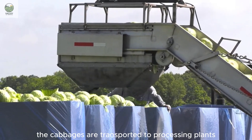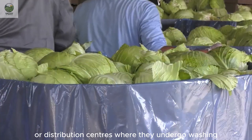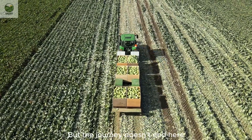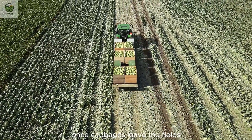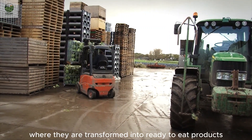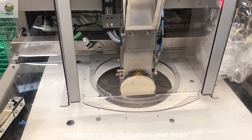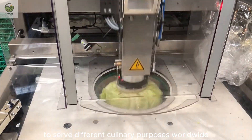After harvest, the cabbages are transported to processing plants or distribution centers, where they undergo washing, sorting, and packaging before hitting supermarket shelves. Once cabbages leave the farm, their journey continues. Not all cabbages are sold whole and fresh — many go through processing to serve different culinary purposes worldwide. Once cabbages leave the fields, they enter the next critical stage: processing and packaging, where they are transformed into ready-to-eat products.